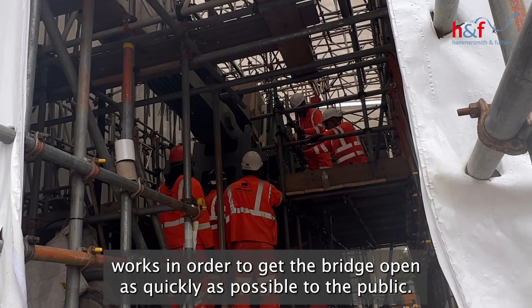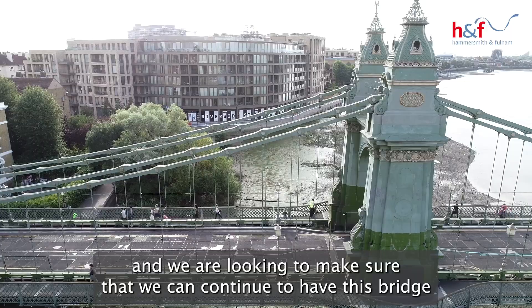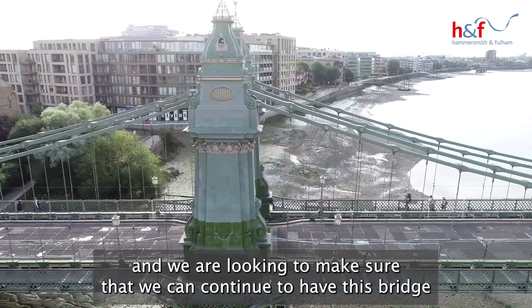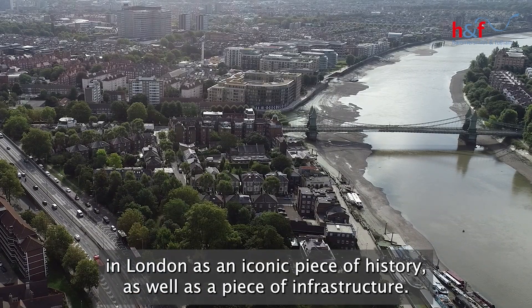It's all about getting the bridge open as quickly as possible to as many people as possible. We are looking to make sure that we can continue to have this bridge in London as an iconic piece of our history, as well as a piece of infrastructure.